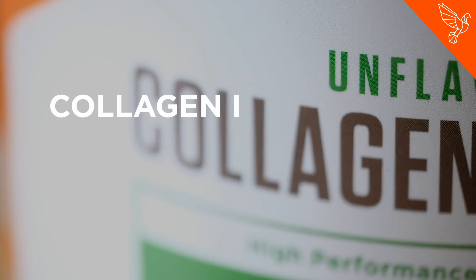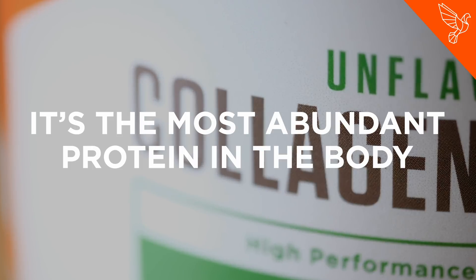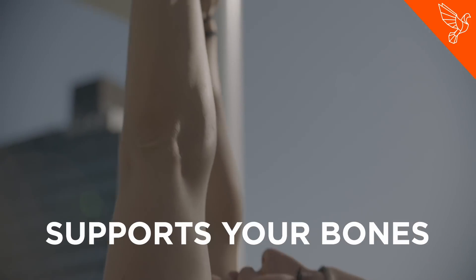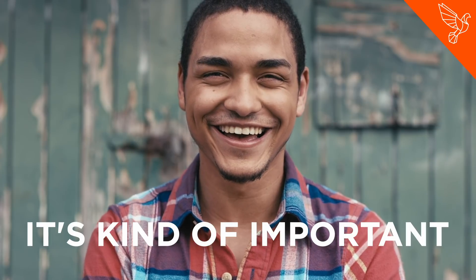How do collagen supplements work? Collagen is the glue that holds your body together. It's the most abundant protein in your body. It lines your joints, supports your bones, and plumps up your skin. So yeah, it's kind of important.